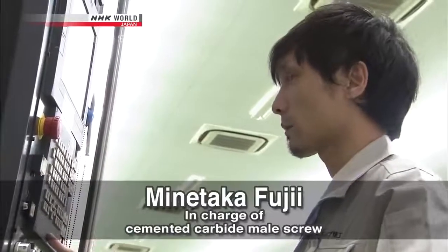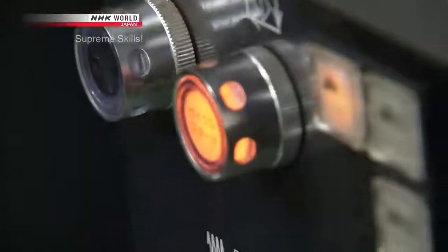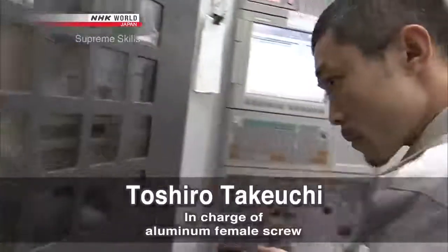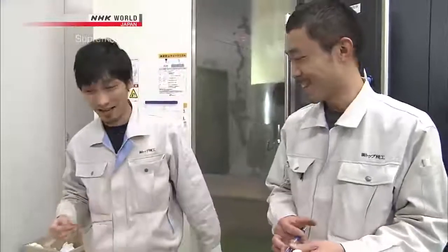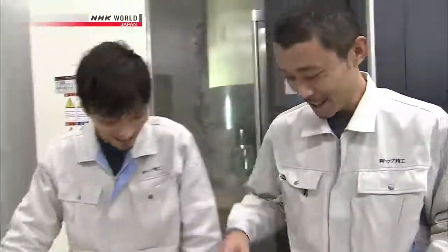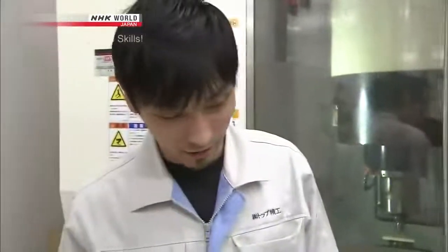The best technicians in the company have teamed up as the Turn Screws. Toshiro Takeuchi handles the female screws — once the male screw is in, his internal screws won't let go. And this match of technicians may be a key to victory.